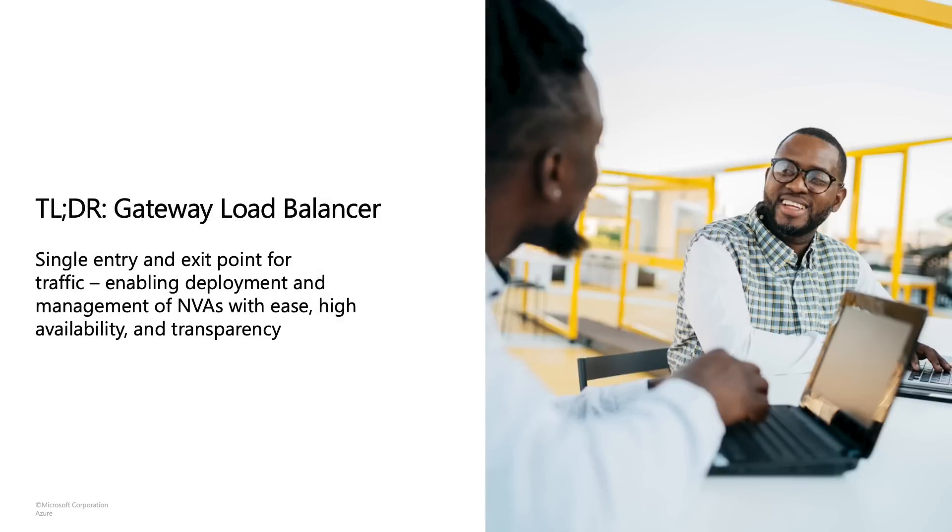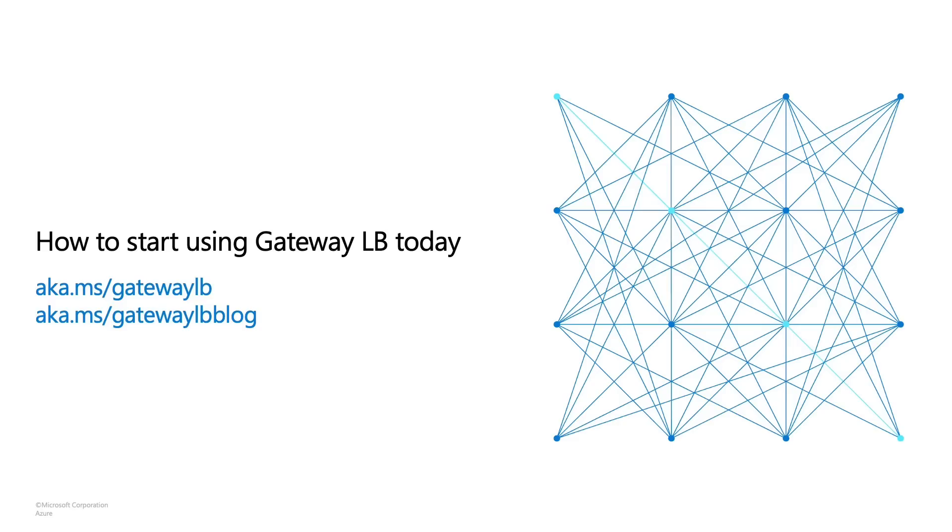To summarize: Gateway Load Balancer is a single entry and exit point for all your traffic. As a fully managed and distributed service, inserting appliances into the network path is super easy and simple. It's completely transparent and enables your appliances to be highly available. Gateway Load Balancer is available in all Azure regions, government cloud regions, and China cloud regions. You can get started through the Azure portal, CLI, or your favorite client. To learn more, go to aka.ms/gatewaylb. We're excited to hear about all the different and new scenarios you're going to build with Gateway LB. Thanks so much for listening.